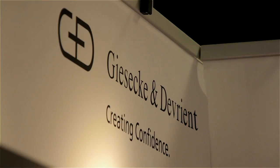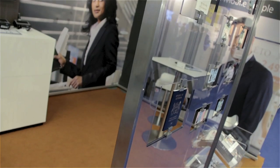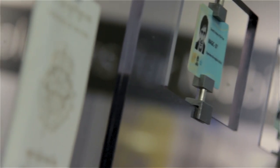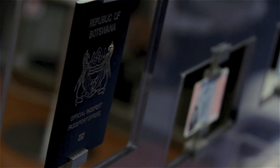GND has a long and deep experience with government customers. We do national IDs and passports for more than 50 countries, so we know the requirements and needs of government customers. We saw there is a need for secure mobile communication, and so we developed the HiSEC phone.